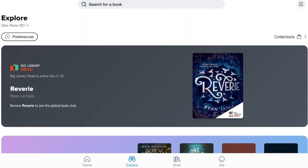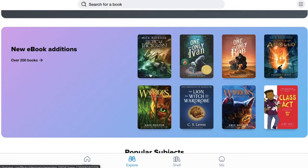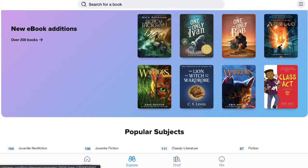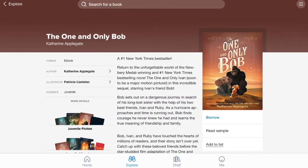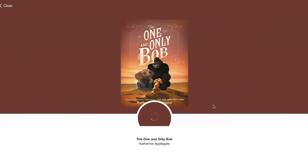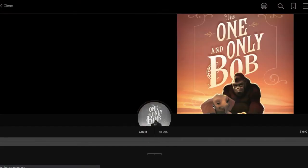Now that you're logged in, you can begin searching or browsing for books. Once you find a book that you like, click on it to read more about it and to check it out. Click 'Borrow' to check the book out and download it to your device. The book will automatically open and you can begin swiping through pages to start reading.